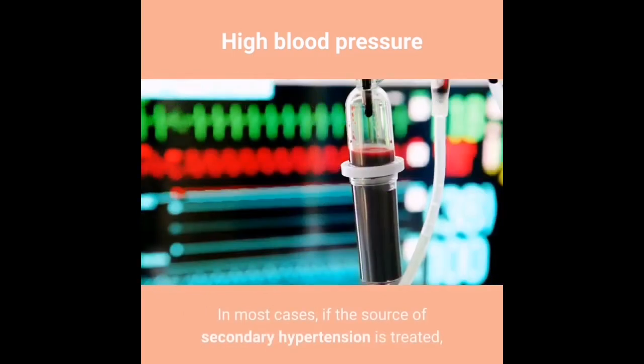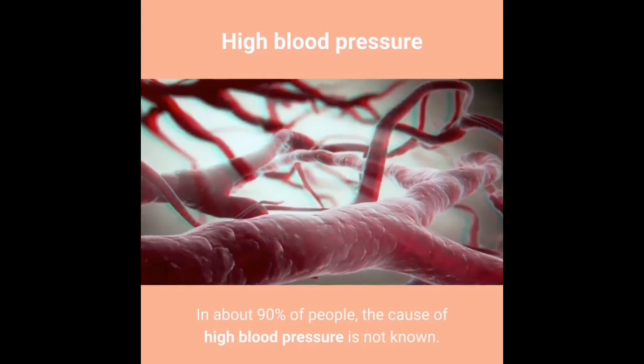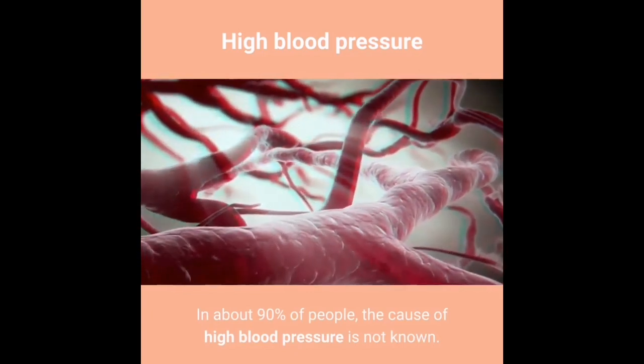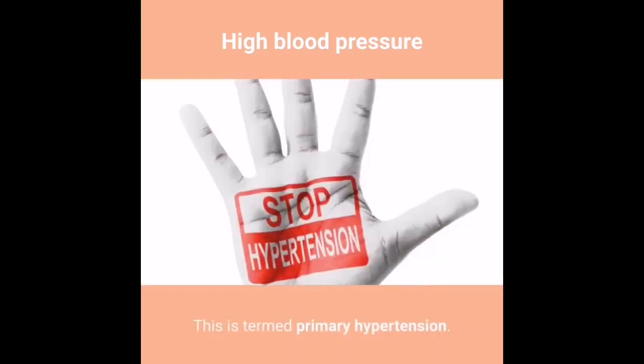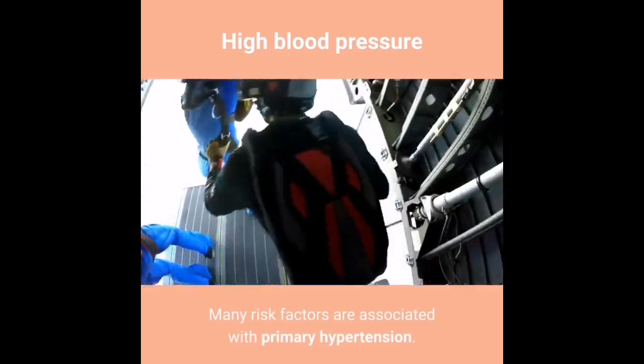In most cases, if the source of secondary hypertension is treated, blood pressure can return to normal. In about 90% of people, the cause of high blood pressure is not known — this is termed primary hypertension. Many risk factors are associated with primary hypertension.